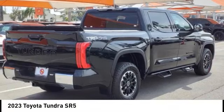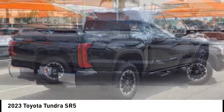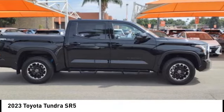Front suspension type: double wishbones and strut. Daytime running lights, rear step bumper.